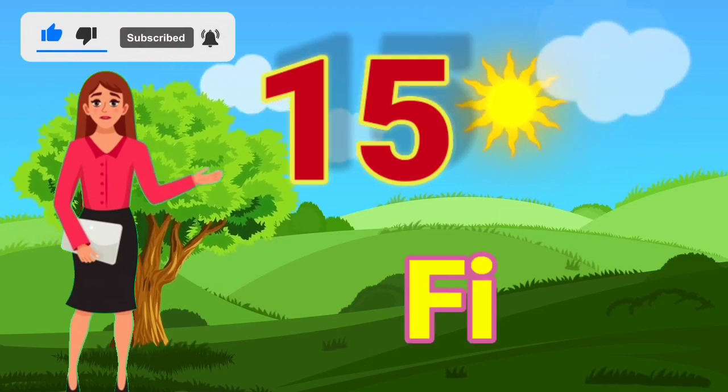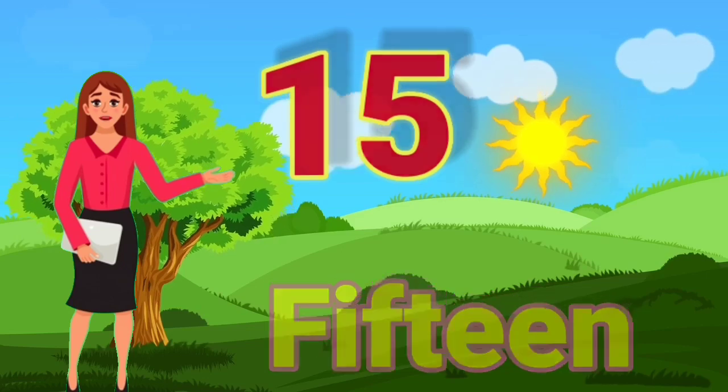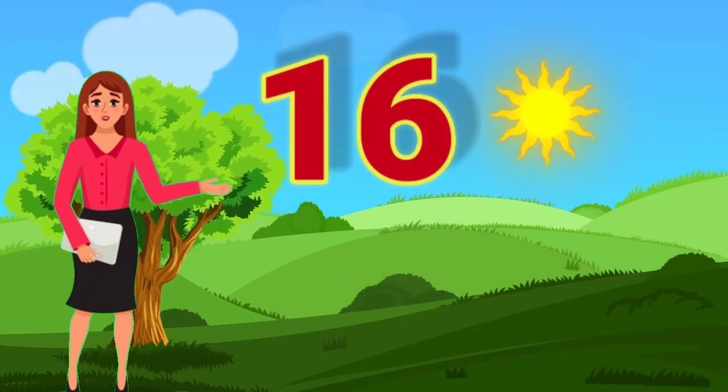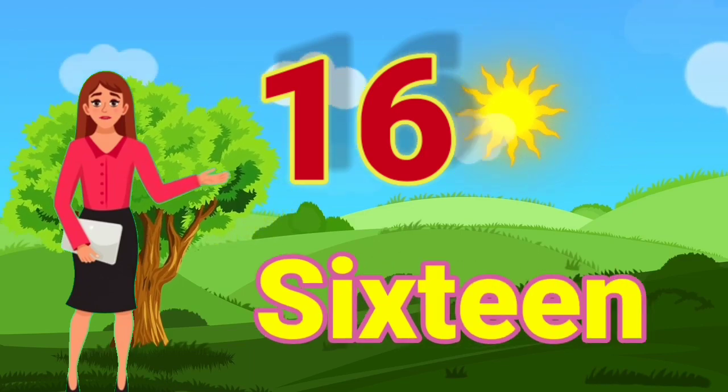15 — F, I, F, T, E, E, N — 15. 16 — S, I, X, T, E, E, N — 16.